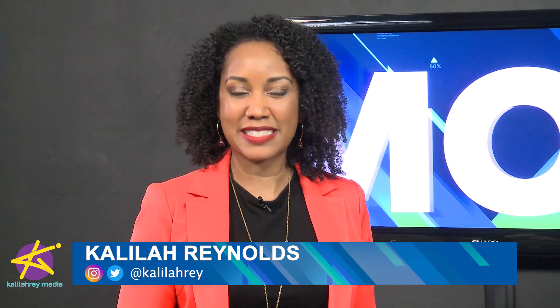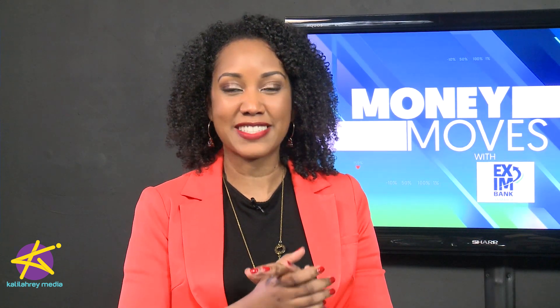Hi guys, I'm Khalilah Reynolds and we're back with another episode of Money Moves, brought to you in partnership with Exim Bank's Business Advisory Service. So you have your product export ready — we're talking about exporting this week. Stephen Dawkins from the JMEA explained to us last week how to get your product ready for the export market. This week Stephen is back — welcome back, Stephen. Thanks for having me, Khalilah.